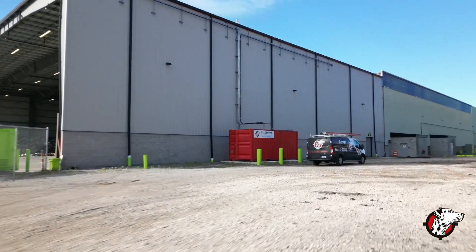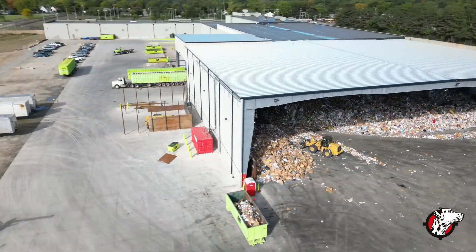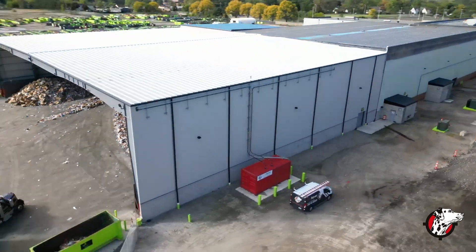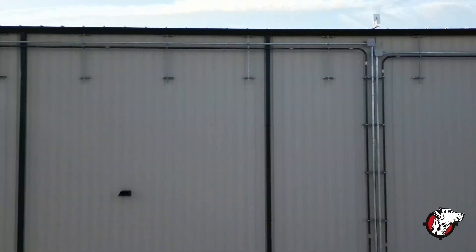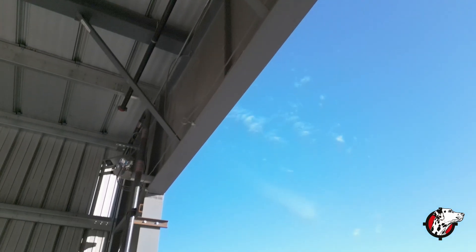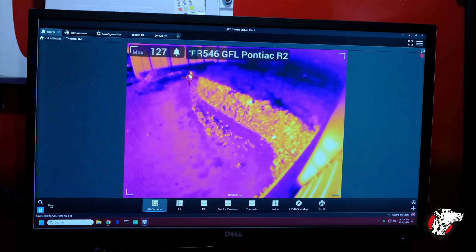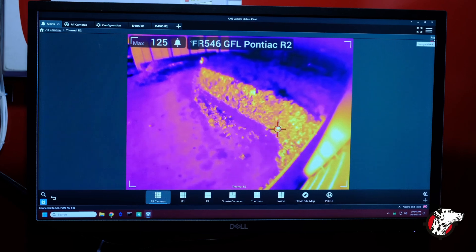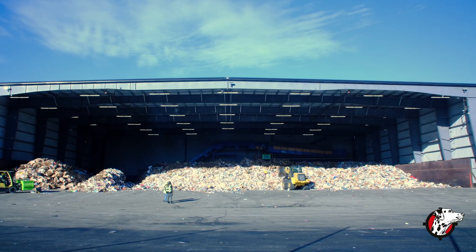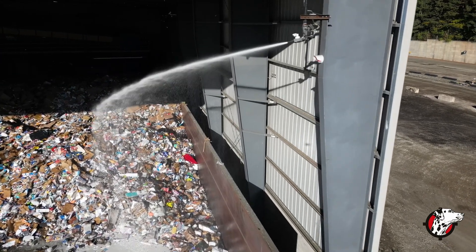The Fire Rover system — so far, we've had it in for almost a year. It works well with early detection, but we have a 900-ton tip floor, so when we've got 500 tons on it, there can be a lithium battery somewhere in the middle of that. Fire Rover has shown that it's pretty good at detecting this heat source before we even see the smoke.